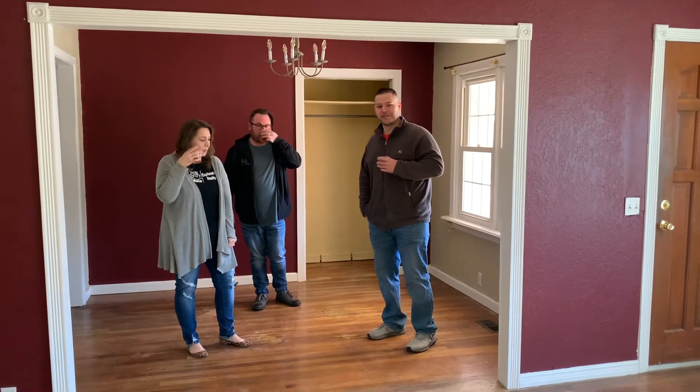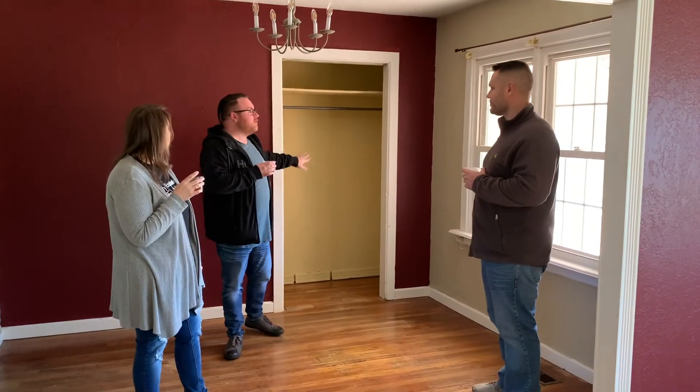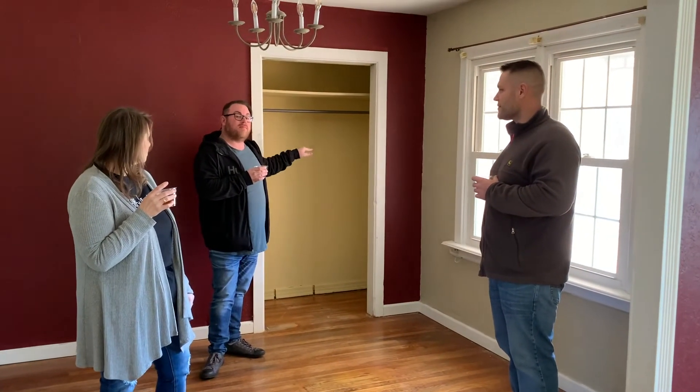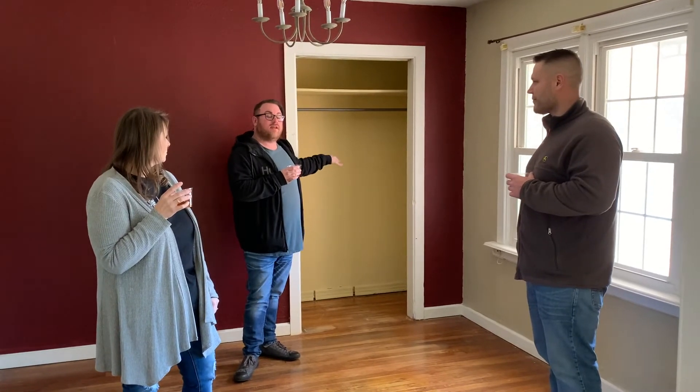Transitioning into the dining room, you can see we've got a lot of room here for a spacious dining room table. And check out this old coat closet over here — you need to be a little creative and think about this. This could be a perfect area for a built-in china hutch for all your dishes, so you don't have to go all the way to the kitchen.